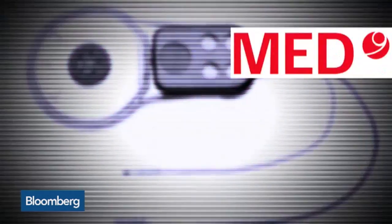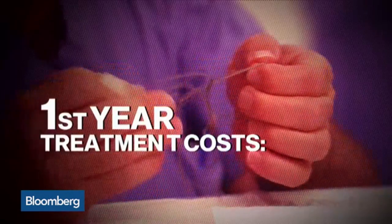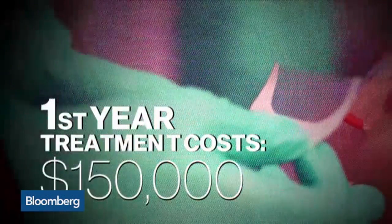The ABIs are manufactured by Medel and Cochlear. NYU doctors estimate the first year of treatment could cost about $150,000.